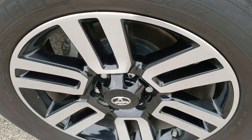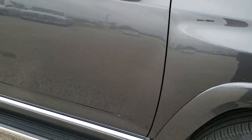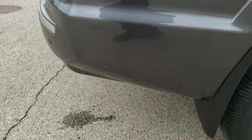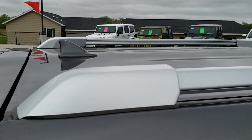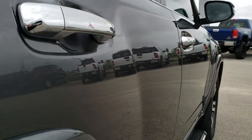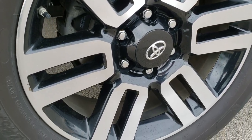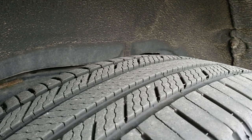The passenger side rim has no scuffs or scrapes. As you go down this side of the vehicle you can see just how clean the body is — how reflective and mirror-like that paint is. Very clean down that side; didn't see one single dent or ding on any of the doors. It has some nice chrome step bars. The back rim is clean with no scuffs or scrapes, and the rear tires have just as much tread as the fronts.